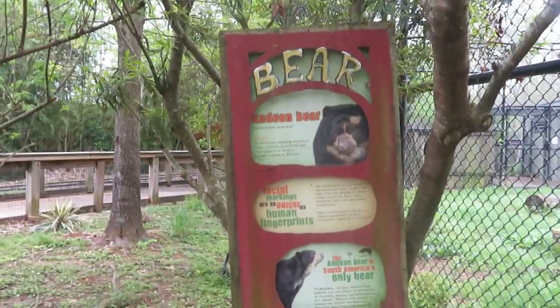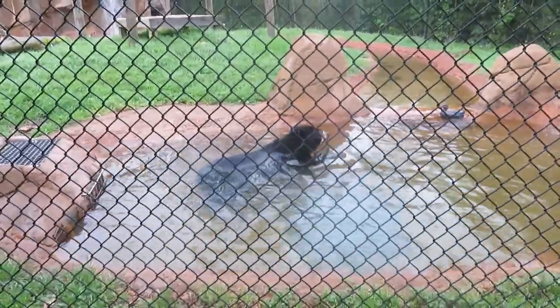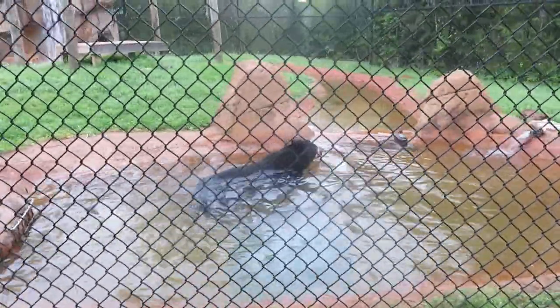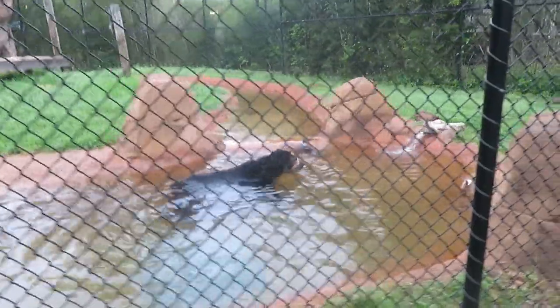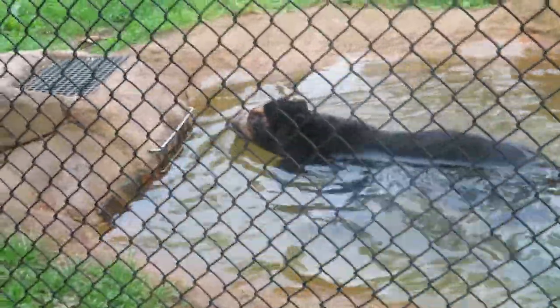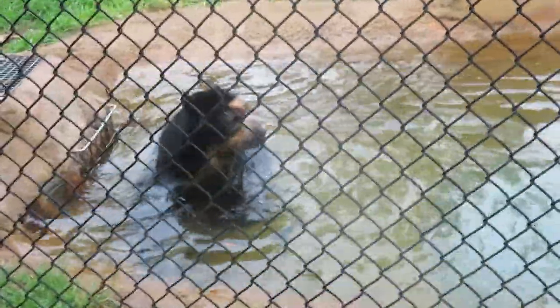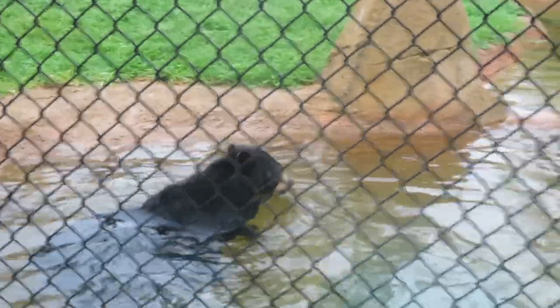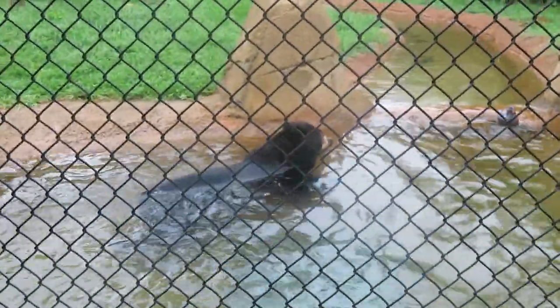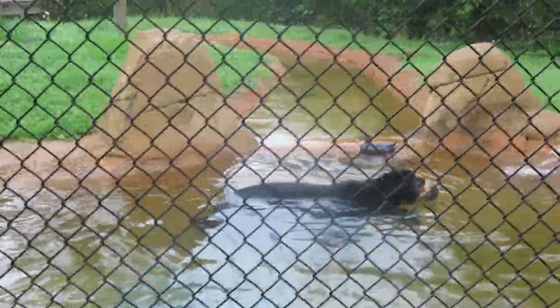We've got Andean bear, and the Andean bear is in the water here cooling off. It's not very hot today but I guess it feels good for him. Hi bear, hi there—is it nice and cool in there for you? I do enjoy talking to animals sometimes. Man, he's super cute. Reminds me a lot of my dogs at home—my dogs don't really like swimming, but it does remind me of the dogs I see at the dog park that go in the water all the time.